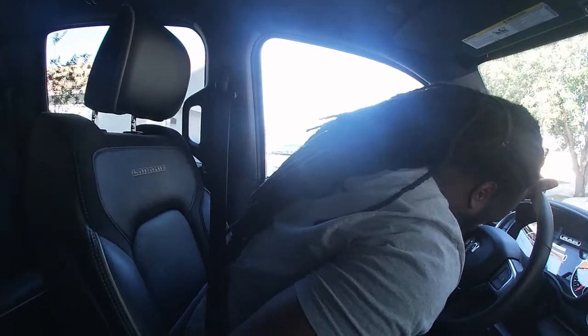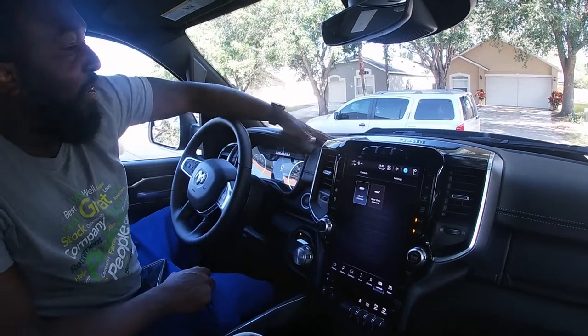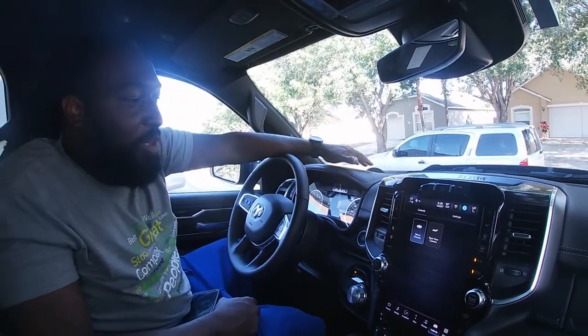What's up y'all? I'm giving y'all an introduction to the new baby in the family. This is Rashad, also known as 4 Black, also known as Clean, also known as the man around town. We're in the brand new Ram 1500 2022. Brand spanking new with all the bells and whistles. This is the Laramie edition.